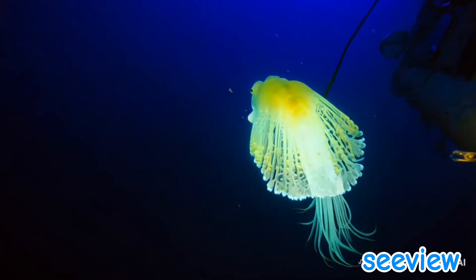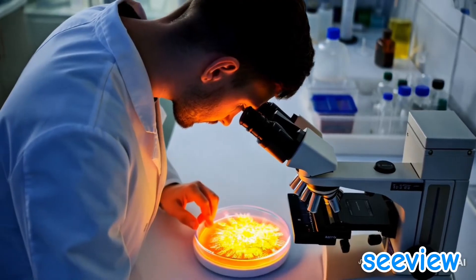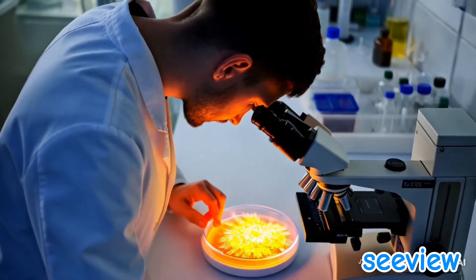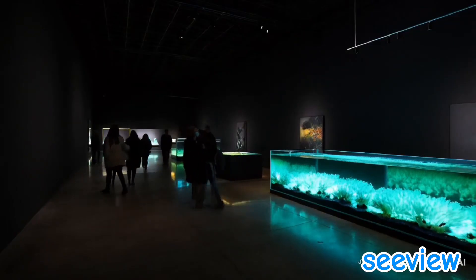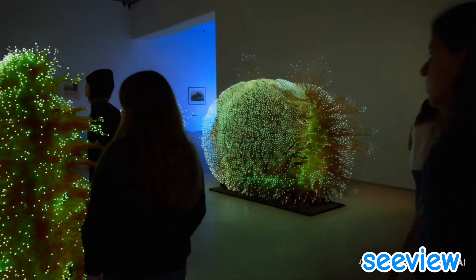Bioluminescence doesn't just benefit individual organisms — it's a crucial part of the deep sea ecosystem. Without it, life in the abyss would look very different, from tiny plankton attracting small fish to predators hunting in total darkness.